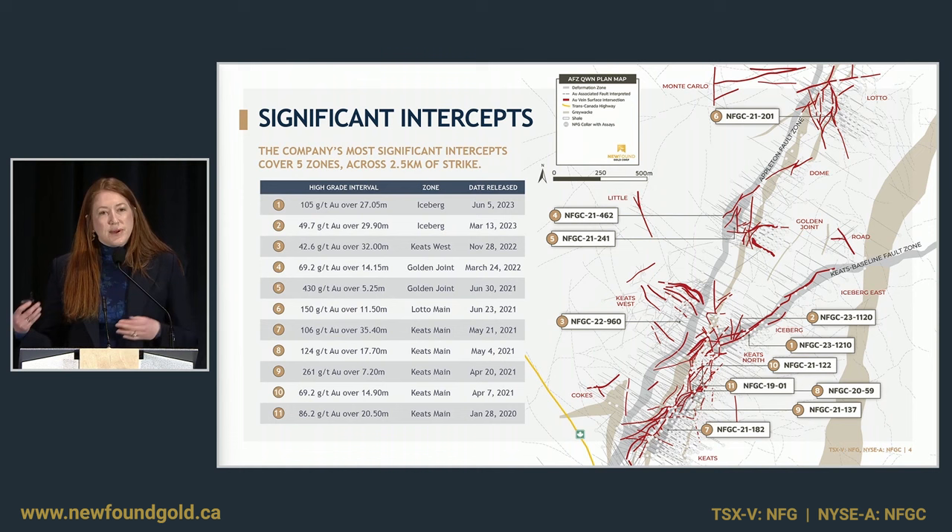More recently our new discoveries, Iceberg and Iceberg East, which I'll talk about in more detail. Stepping across into the hanging wall, we are making new discoveries such as Keats West and K2, and Keats West is one I'm going to focus on in this presentation. We have a list of our top 11 significant intervals of all time drilled on it, and you can see this is very high-grade gold over some pretty substantial intervals — not just coming from one zone, but from a number of zones along this segment of the fault.